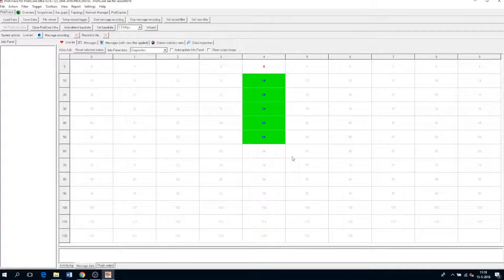Secondly, we have our live list, which is a matrix of all devices in our network. As you can see here, these are the devices. Green means online, red stands for master, and blue are the slaves.